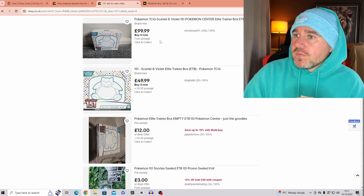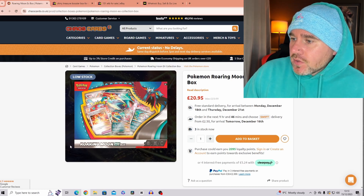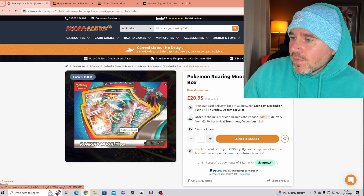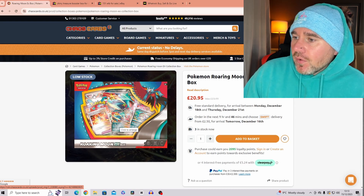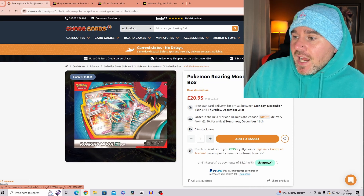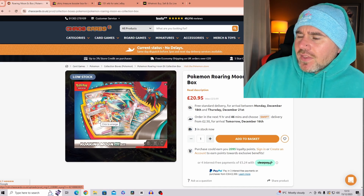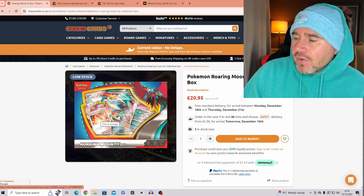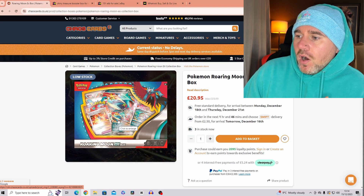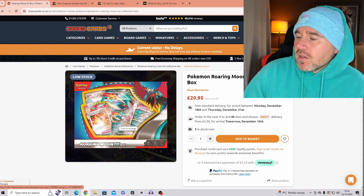Another good product before we go is the Roaring Moon EX box. We have the Roaring Moon EX card, a jumbo card, four packs of Paradox Rift, Brute Bonnet — who deals poison damage to benched Pokémon — and also the Agent Booster Energy Capsule, which gives extra damage or health. This one's fantastic for the TCG and a really nice gift as well.